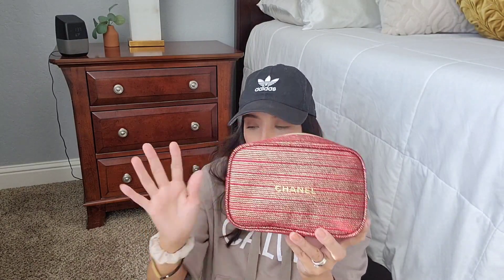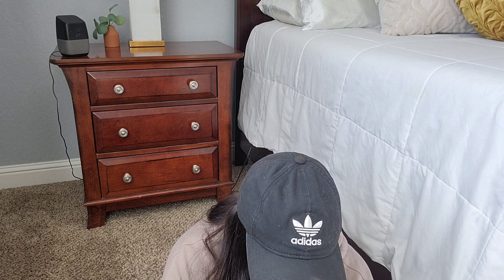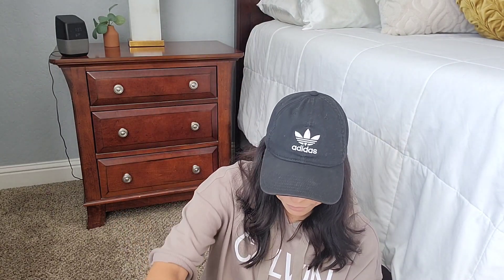Those are the things I purchased — trying to keep it budget friendly. I know the Chanel is not really budget friendly, but the purses are and they're so cute. Thank you all for watching, I hope you guys have a good day and I'll see you again on the next one!